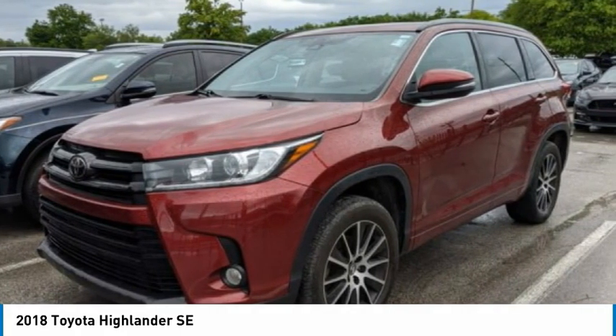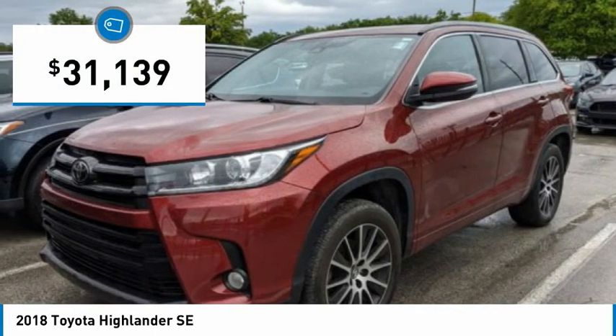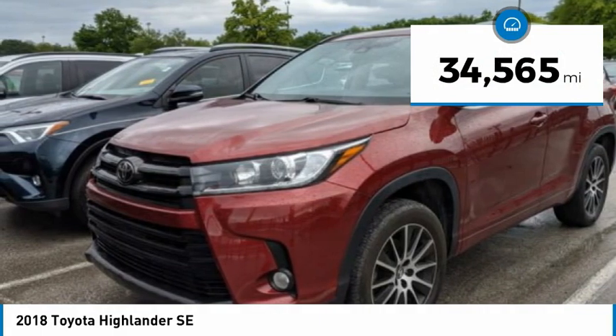A Top Safety Pick, the Highlander is where substance meets style and is priced below $35,000. This vehicle has less than 35,000 miles.